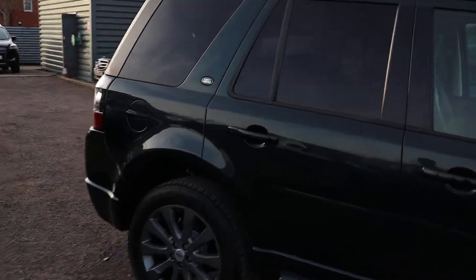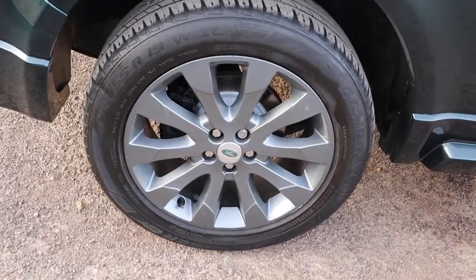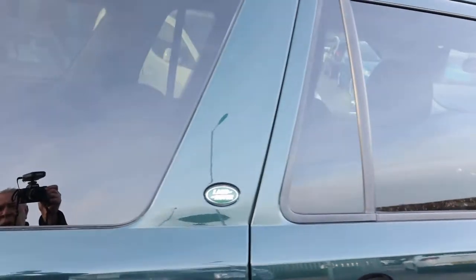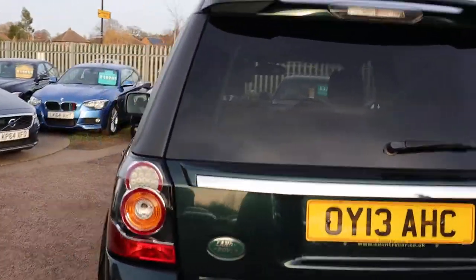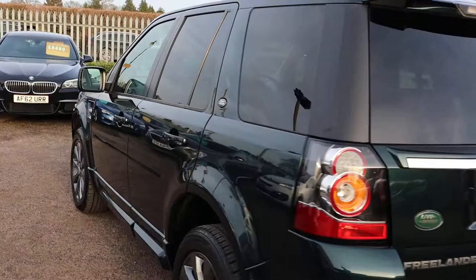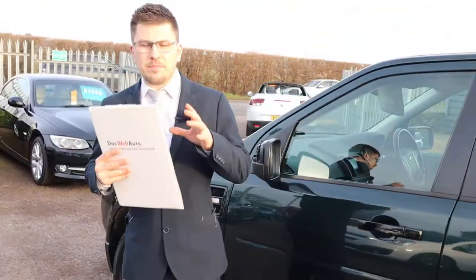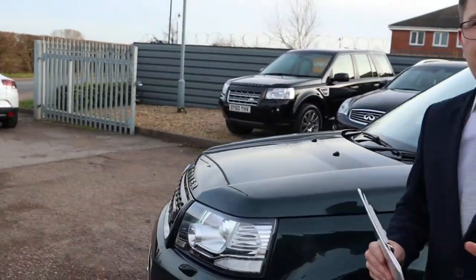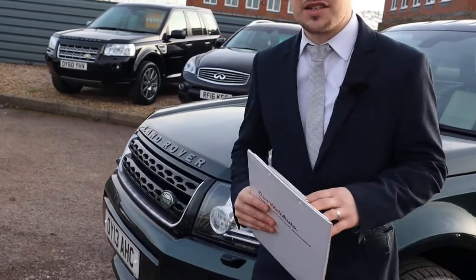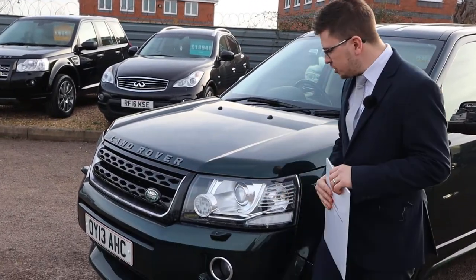First of all, look at those stunning alloy wheels — amazing condition. There is plenty of spec on this so I would recommend going through to the website at countrycar.co.uk and having a full look at the advert. You'll notice that the paintwork of this car is excellent. When we got it into stock it was basically clean anyway, which is always a sign of a very careful owner. Front of the car, beautiful condition.